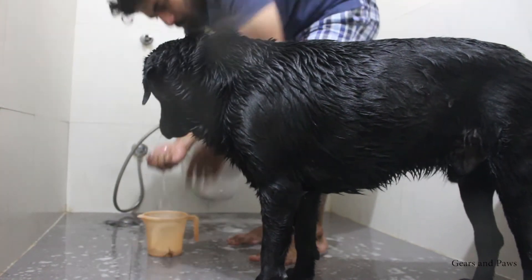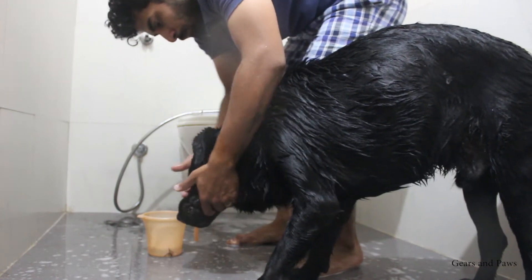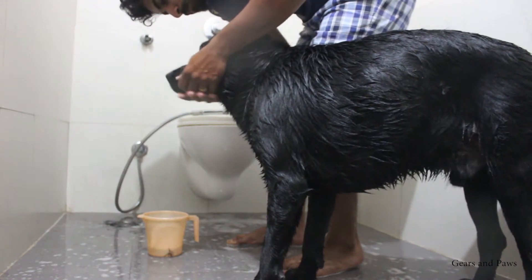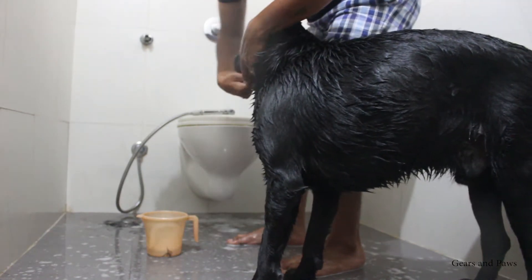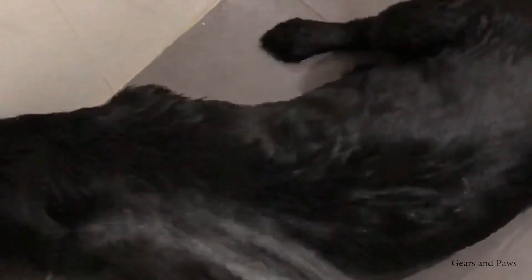And now it's time to wash his head last. After that, Max's favorite activity is to drink the water and enjoy the bath.